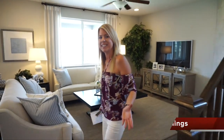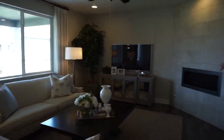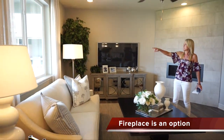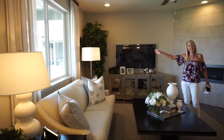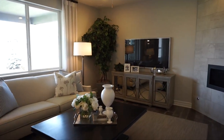Then we are into our great room area. I like the fireplace they put here in the corner — a good place to put your TV right there. Some nice big windows looking out into your backyard. Just a nice roomy great room.